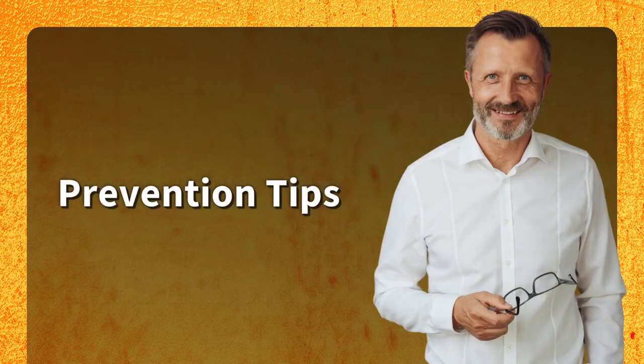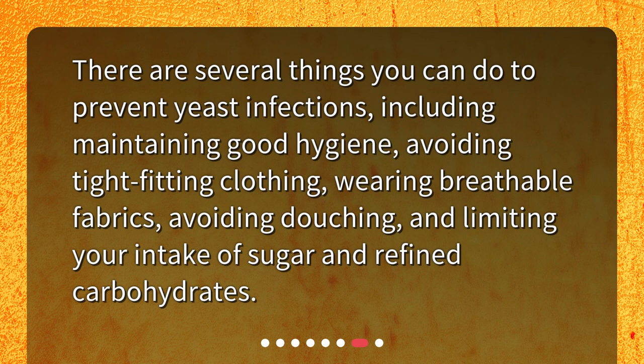Prevention tips. There are several things you can do to prevent yeast infections, including maintaining good hygiene, avoiding tight-fitting clothing, wearing breathable fabrics, avoiding douching, and limiting your intake of sugar and refined carbohydrates.